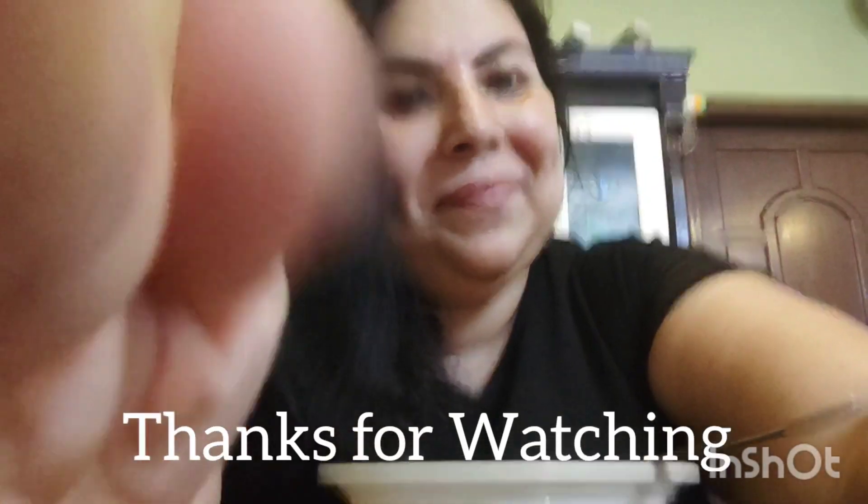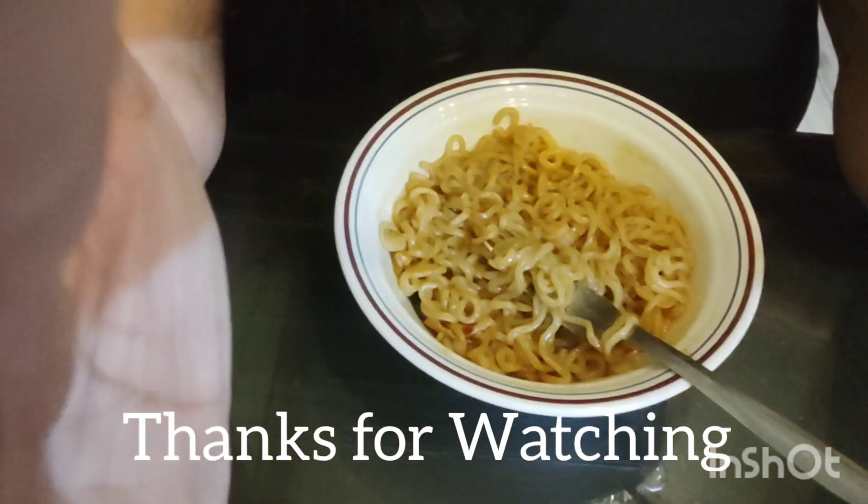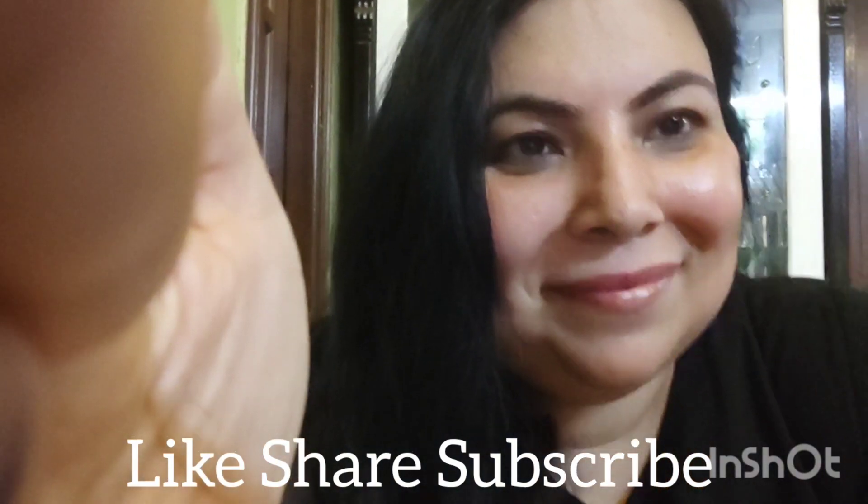You can make it in your house. Thank you for watching — like, share, and subscribe. Bye!